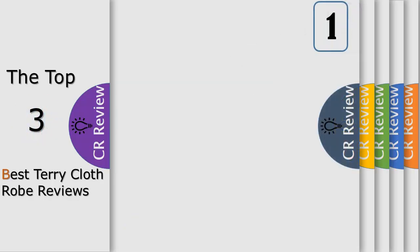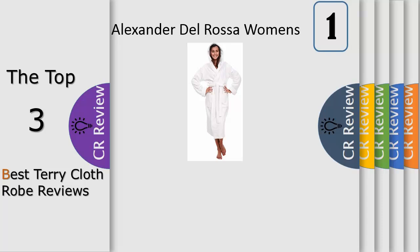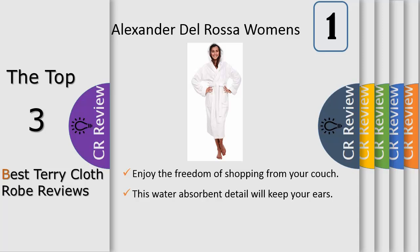Alexander del Rosa is a family-owned apparel brand specializing in sleepwear for men and women. Whether you are looking for pajama sets, robes and bathrobes, or nightgowns and sleep shirts, Alexander del Rosa has everything you need to complete your nighttime wardrobe.